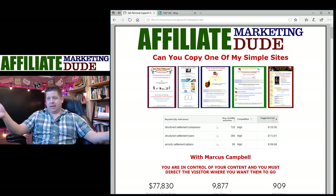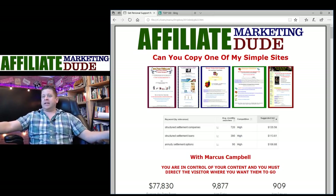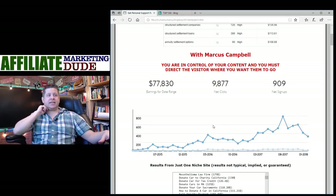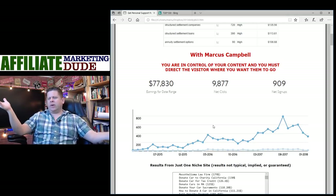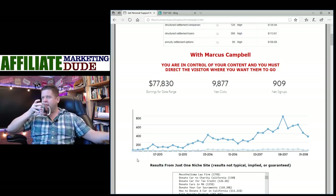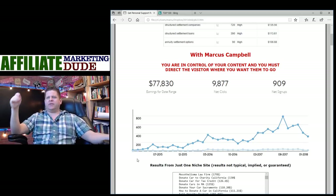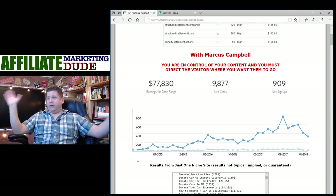Here's one of my sites — instantwebhosting.org — which I actually set up live on a webinar in February 2015. The first year was kind of slow, about $12,000. But averaging over 36 months, I've made $77,830 — that's about $2,161 per month. And a lot of this came in more recently. How many of you would be happy making $2,100 a month from one site?